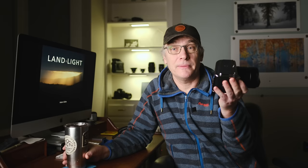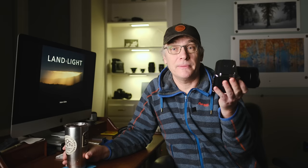So imagine my surprise and delight when Hasselblad contacted me and asked if I would like to talk about their new camera — the 100 megapixel Hasselblad 907x and the CFV100C digital back. Of course I said yes, and I'm really excited to share this latest edition in the Hasselblad line with you today.